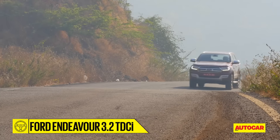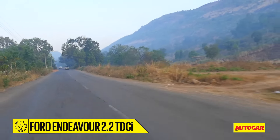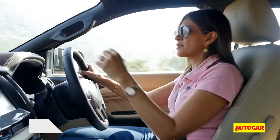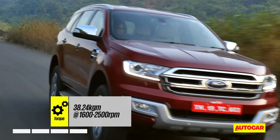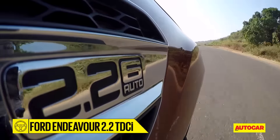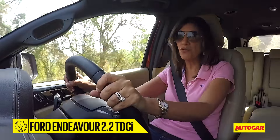In everyday conditions, it's the smaller engine that surprised us. The 2.2-litre feels more refined in comparison to the 3.2-litre — whether you're ambling around or pushing it harder, it's less noisy. Not only that, though it had lower power and torque, it actually delivered it much better. This 2.2-litre is the one I would pick because it gets off the line much easier, feels more responsive, and most of us drive in city conditions most of the time.